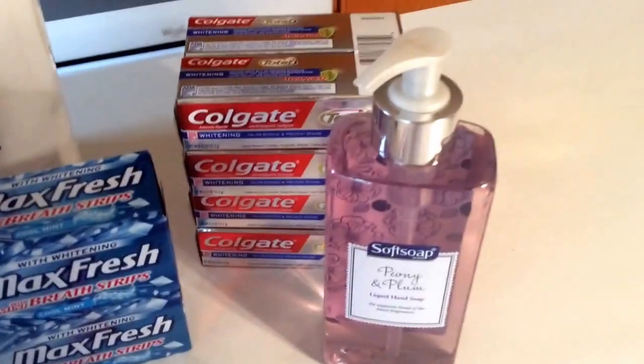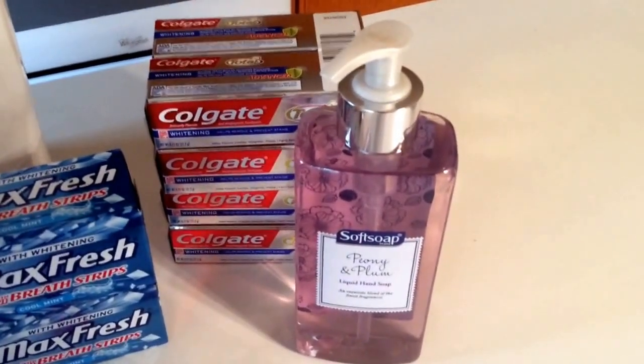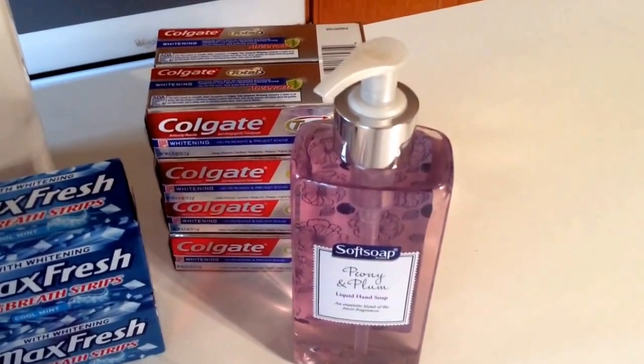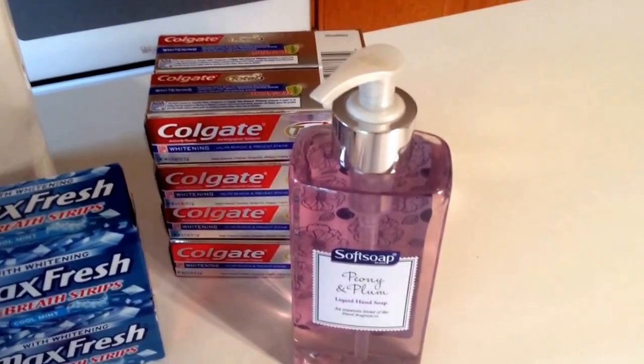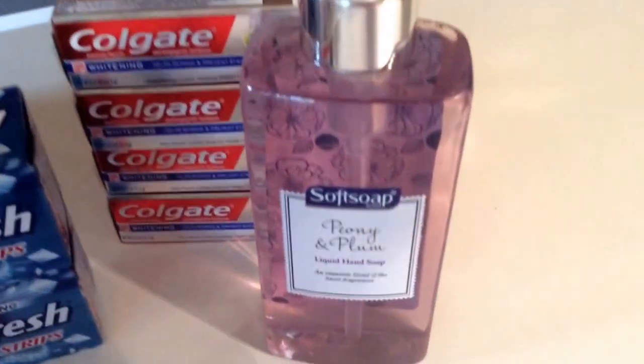The final deal is on Soft Soap, priced at $2.99. It includes the liquid or the foaming hand soap as well. There is a $1 manufacturer coupon in the 6/7 Smart Source, so you'll pay $1.99 out of pocket, but you'll get back a $1 ECB making it only $0.99.